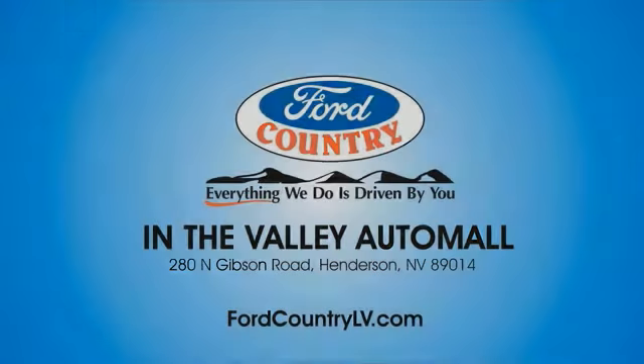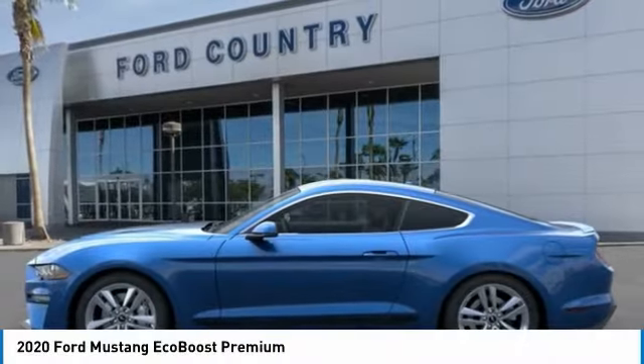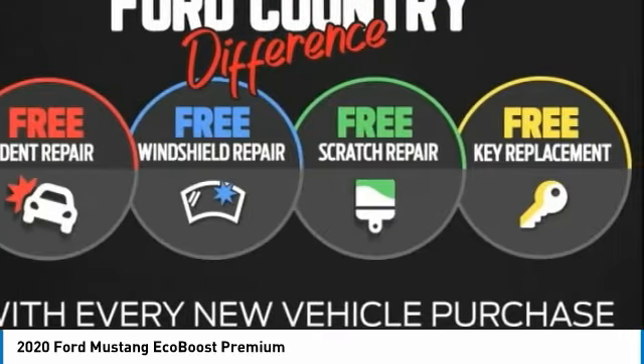Visit Ford Country in the Valley Auto Mall today. Come test drive the 2020 Mustang. The Mustang is race worthy and ready for the track. Here are some of this vehicle's great options.